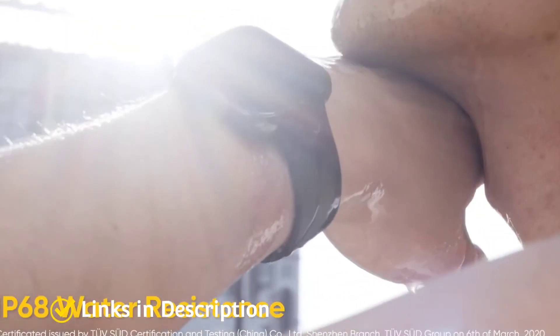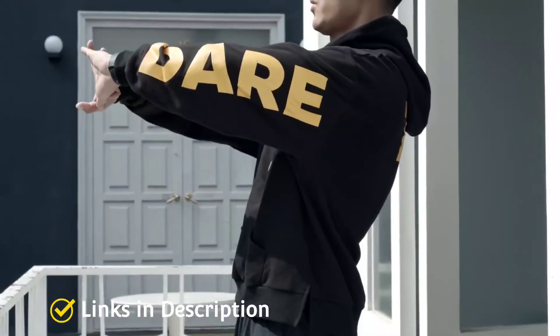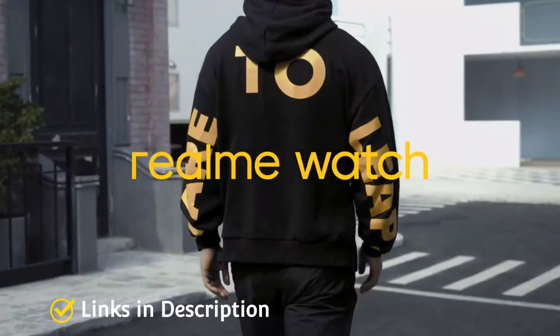Buy this amazing smartwatch for its good looking design, lightweight and comfortable build, decent battery life, easy-to-use and bug-free app, body temperature monitoring, decent accuracy, and low price.